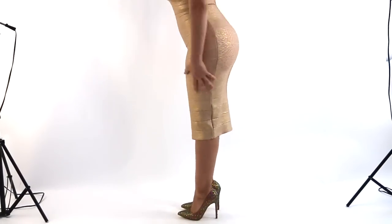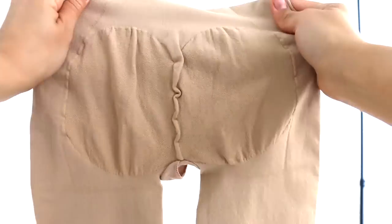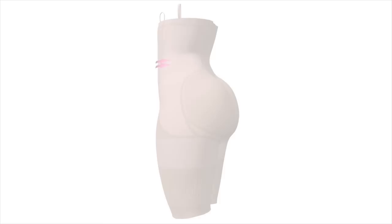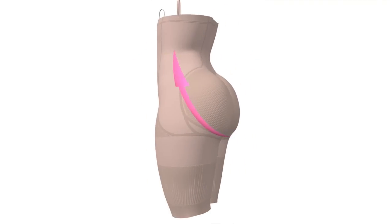Our garments are great under skirts, dresses, pants, leggings — under anything. Our body shapers are designed to smooth your tummy and enhance your buttocks using your own body mass.